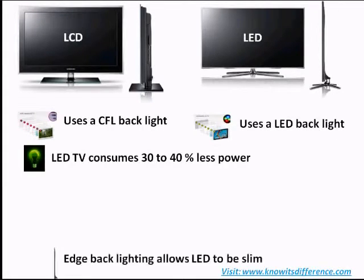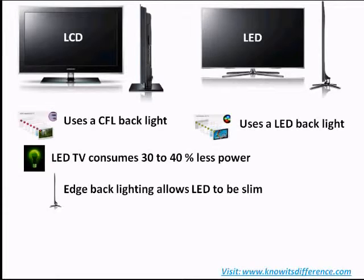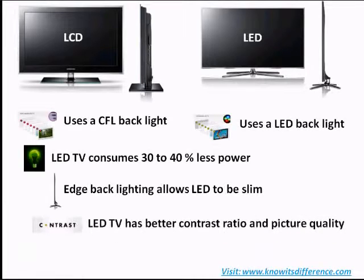The edge lighting in an LED TV allows it to be much slimmer and gives a sleek look to it. The local dimming in an LED TV allows it to display colors with high efficiency and a higher contrast ratio, so you will be able to appreciate the difference better with bigger size TVs.